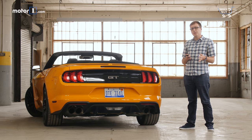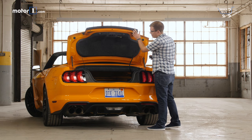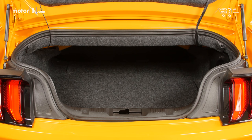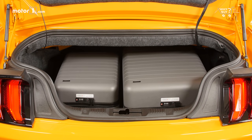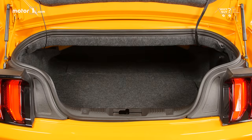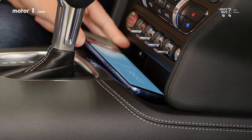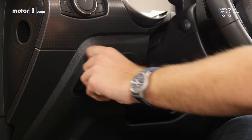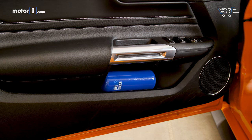The trunk is a fair bit smaller than the one in the Mustang coupe and there's no pass-through to the cabin. It measures out at 11.4 cubic feet, so pack carefully if you're going on a longer trip. You'll find a good amount of storage in the center console compartment, plus a handy spot ahead of the shifter for storing a phone or sunglasses, and a neat pop-out storage compartment by your left knee. There are two cup holders in the center console, but the door pockets are on the smaller side.